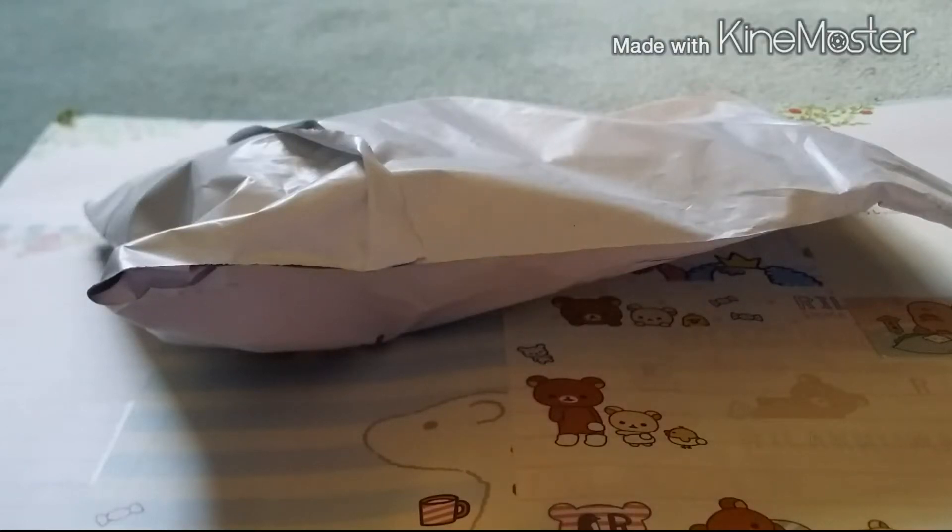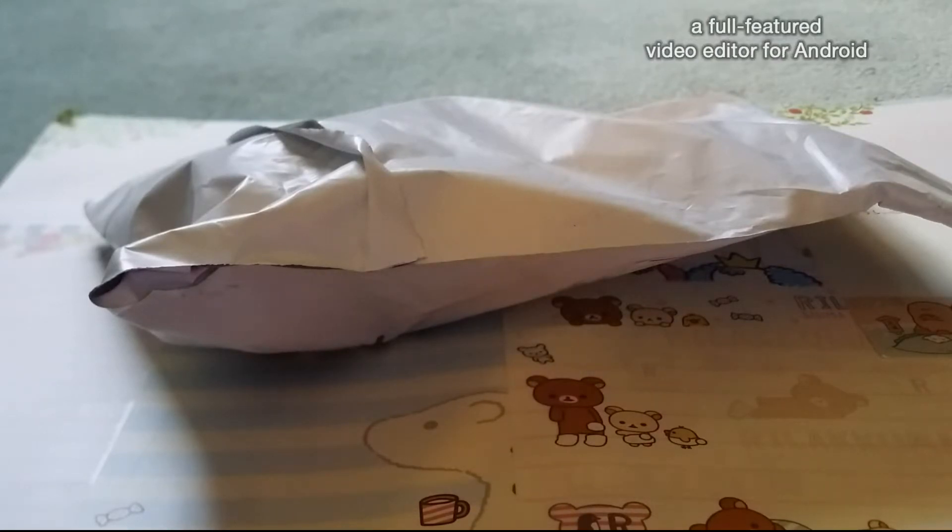Hey guys, it's Squishy Boba Forever, and today I have a package from Sparkle Squish on Instagram. I did a partial trade slash partial pay.